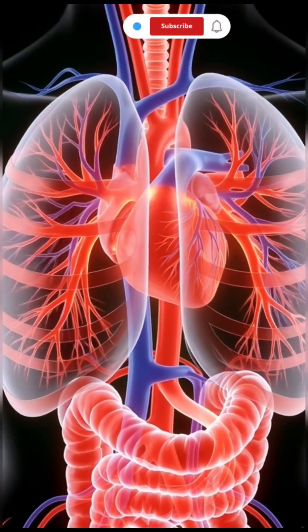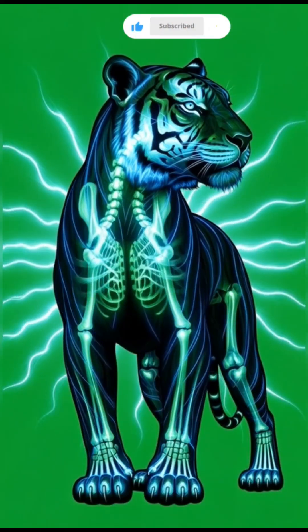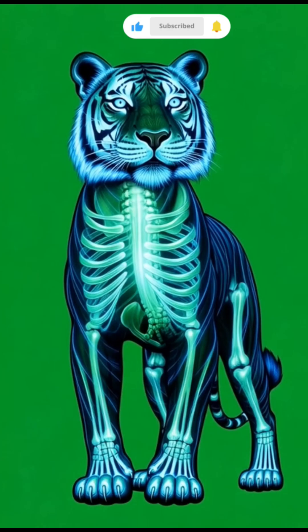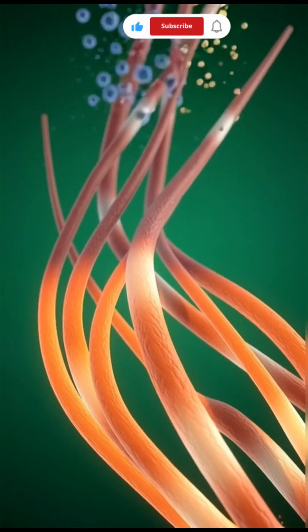The brain lights up with electric focus, neurons firing at lightning speed to guide every step with deadly precision. But this power has a price.